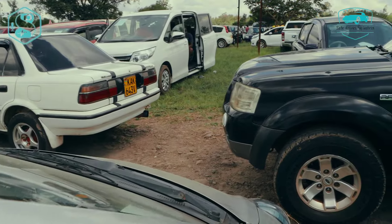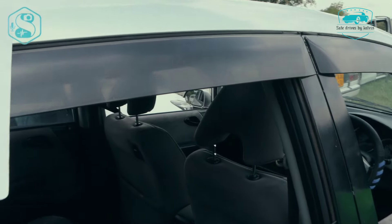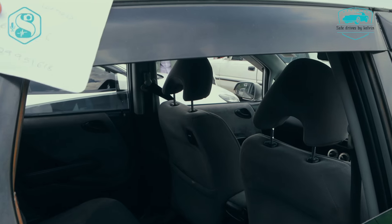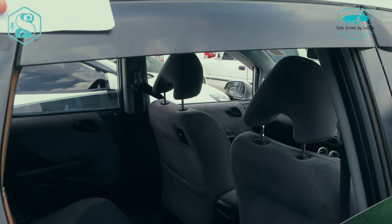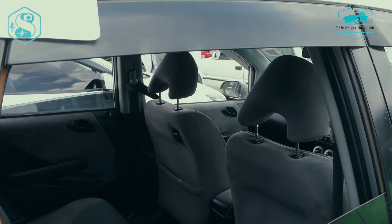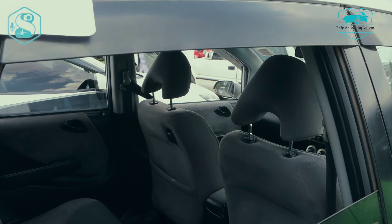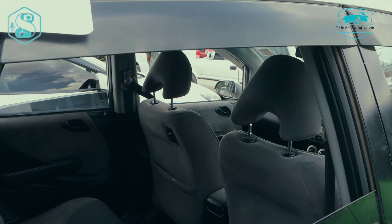So just to give you information about this car: this particular one here is a Honda Fit, the EOF model being 2008. The engine capacity being 1300cc, and being said that this car is fully loaded — everything that came with this car while it was being manufactured is inside here. It's going for 465,000 Kenyan shillings. Now, who said the price is fixed? We can also negotiate — reach out at the numbers on the screen. Let's talk and close our deals.